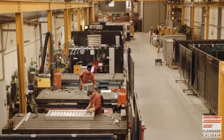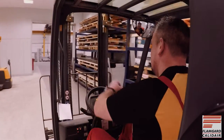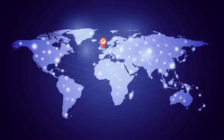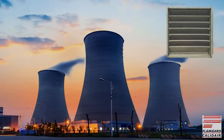Flamgard Calidaire is one of the world's leading authorities in the design and manufacture of high-quality specialist HVAC dampers and associated equipment. Operating right across the globe within sectors as diverse as oil and gas, nuclear, marine, and power generation.